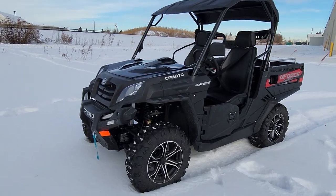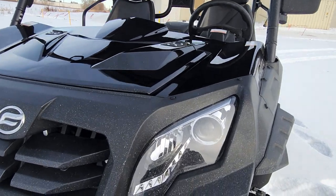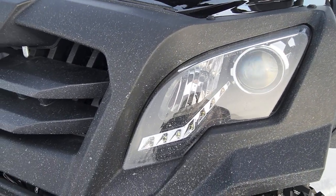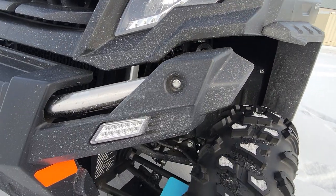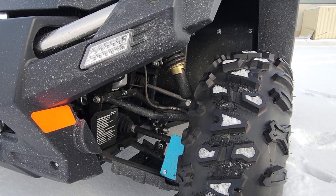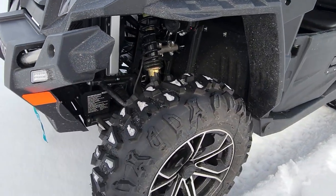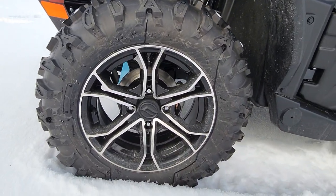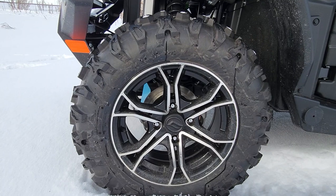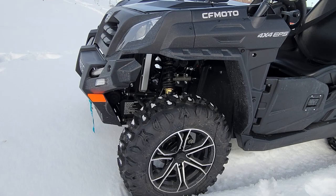We're going to start at the front here. A premium feature nowadays is projector-style headlights with LED accents. Down here we've got a turn signal, double A-arm suspension — standard on most side-by-sides these days — with six inches of travel in the front, and these gorgeous alloy wheels with 26-inch tires on them from the factory. And those are beautiful disc brakes in here.